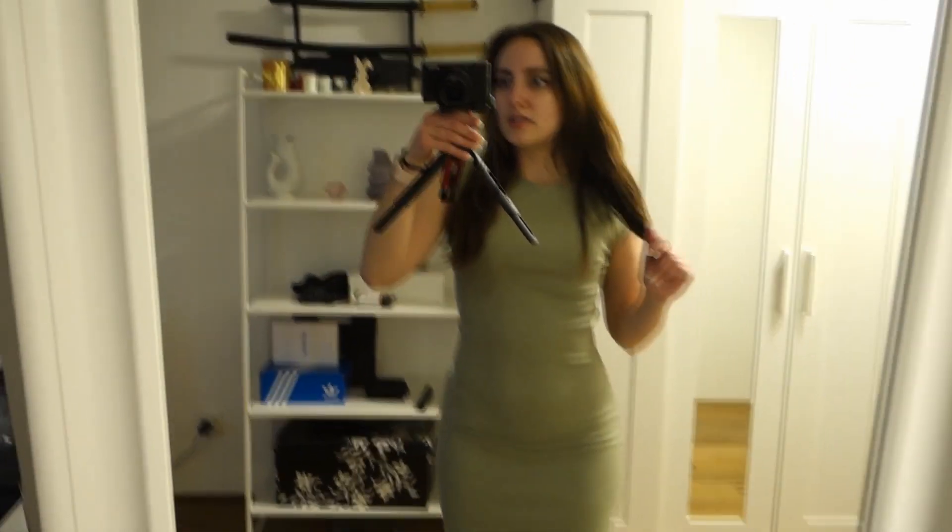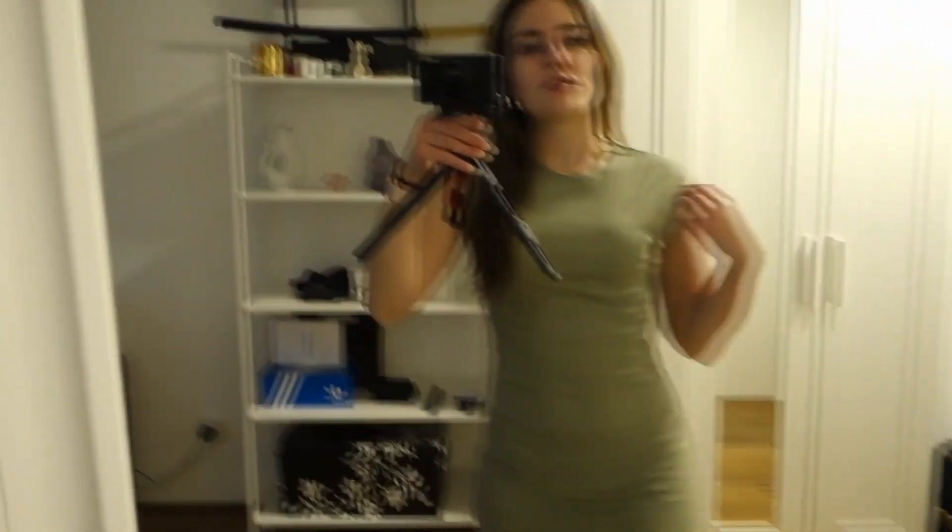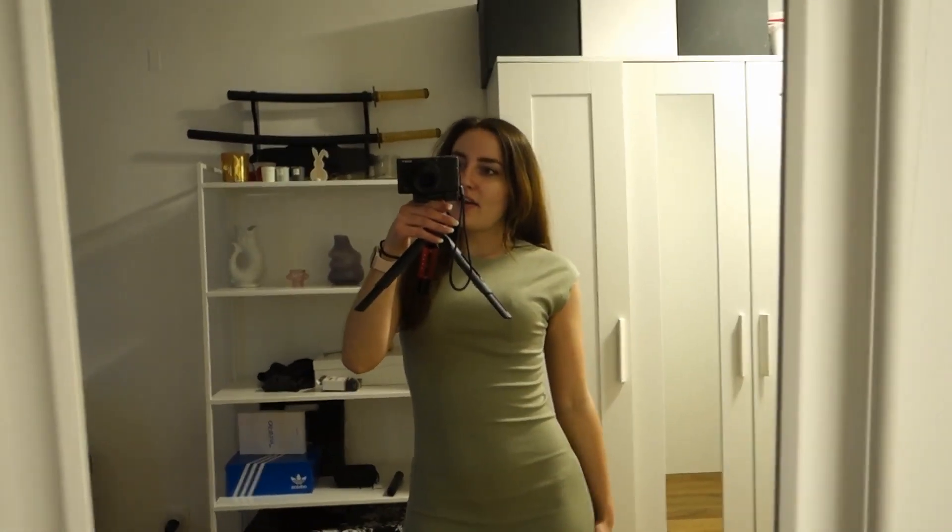The next thing is a dress from Stradivarius in this cute olive color. I have to show you the dress like this because it's actually pretty long. I love it! Oh my god, it looks so business-like and feminine. I love it! And down there there's a little slit — I think it's called a slit — and it's so cute.